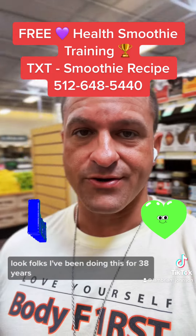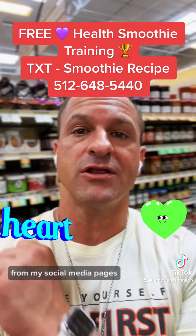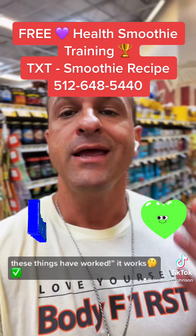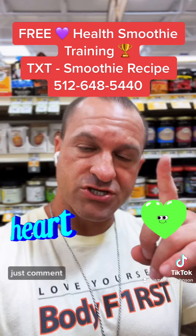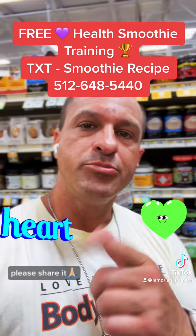I've been doing this for 38 years and have over 100,000 personal transformations and a million indirectly through social media, with people reporting back that these things work. If you need help and support, use my text message service — just comment the word 'help.' Make sure you grab your free training, and if you got some value, please share it.